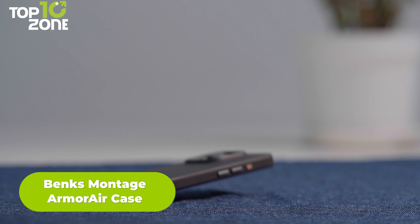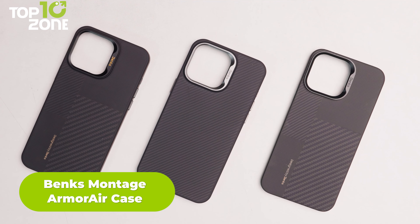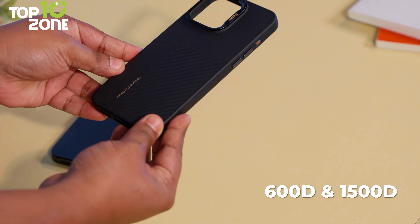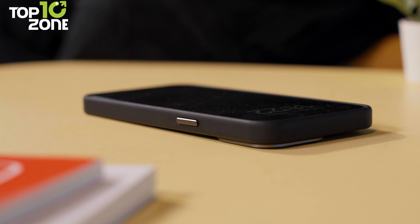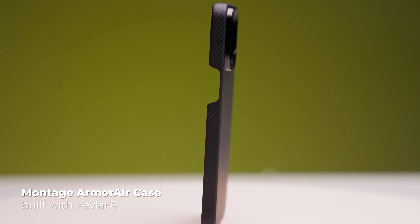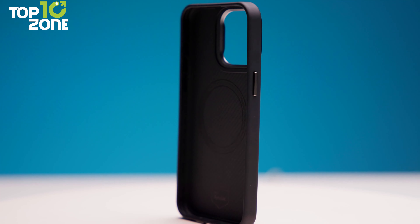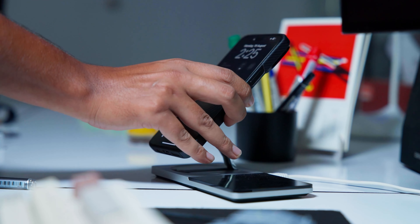Need a case that's strong but doesn't add bulk to your iPhone 15 Pro Max? The Montage Armor Air line has three options, each with its own unique features. First, the Armor Pro is the heavyweight champ, using both 600D and 1500D Kevlar fiber for ultimate protection — it's like wrapping your phone in a bulletproof vest, but way slimmer. Then comes the Armor Air, which keeps things light and breezy while still packing a protective punch, perfect for those who want safety without the bulk. Rounding out the trio is the MagClap Armor Pro, which focuses on that satisfying magnetic snap when you use MagSafe accessories.